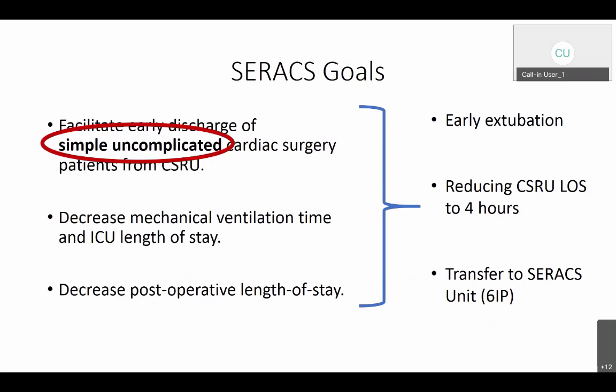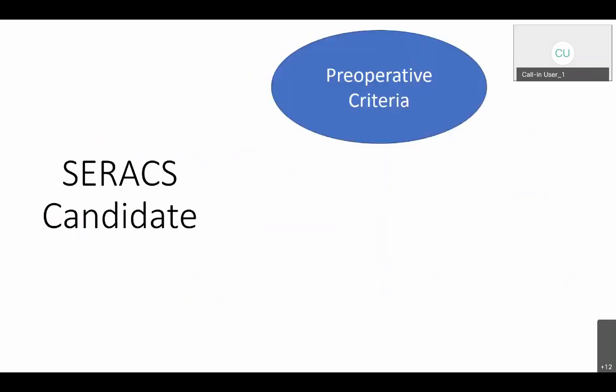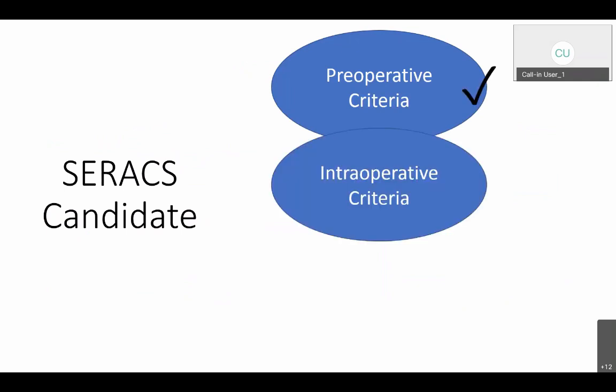Let me go back to 'simple, uncomplicated cases' and define that further. In order to be a C-Rax candidate, you have to fulfill certain preoperative criteria, and if you do, you'll be labeled as a C-Rax patient on the OR list. Once you've gone into the OR, there will be certain criteria for the intra-op period — how long you've been on pump, whether things were complicated or not — and I'll go through these criteria in detail shortly.